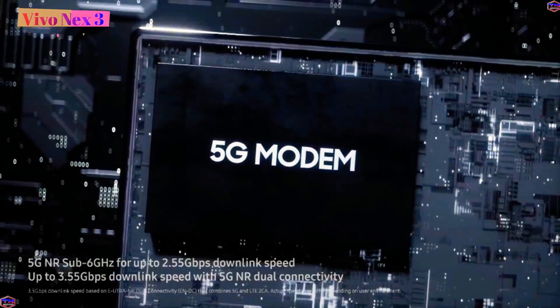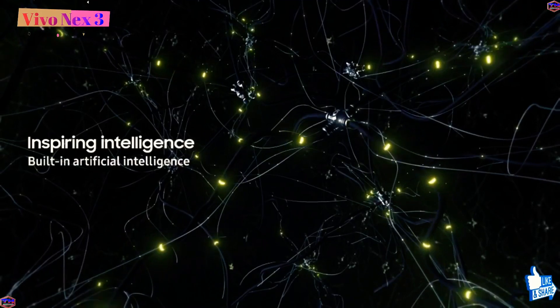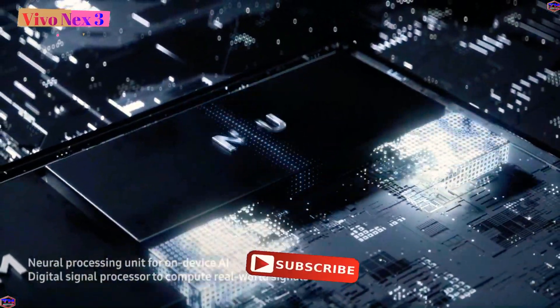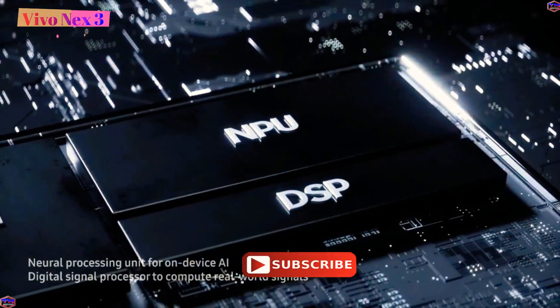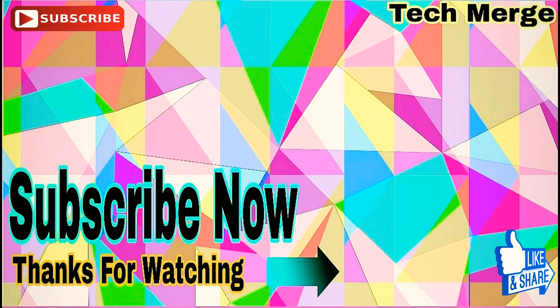In the comment section, tell me which is the best feature of the V1X3. This V1X3 is a flagship 5G enabled phone. If you like and share this video, please comment and subscribe to the channel. Thank you.